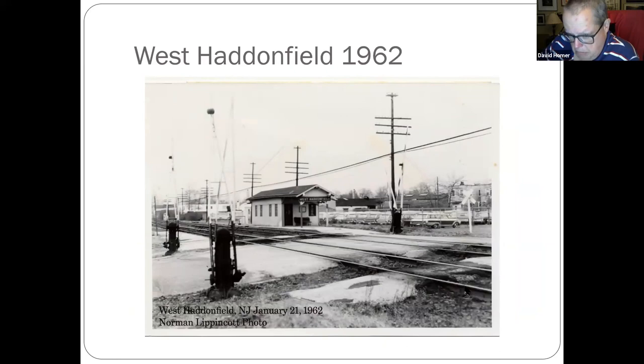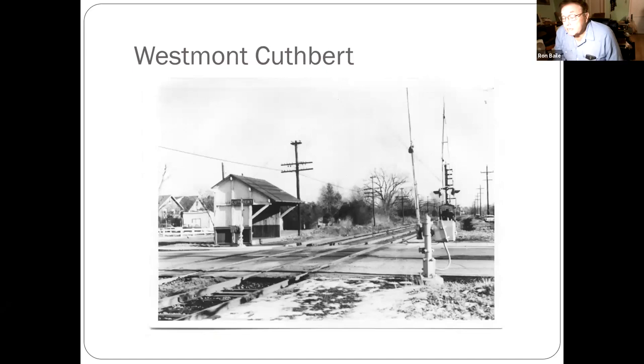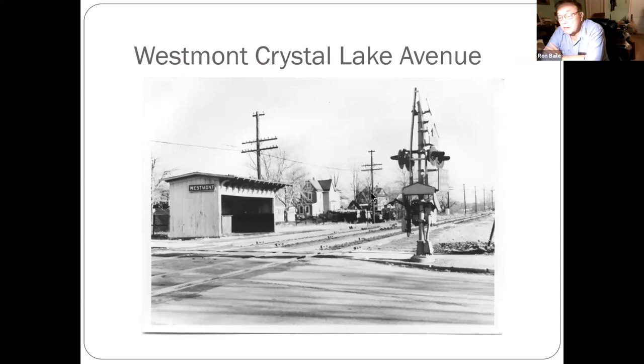West Haddonfield, 1962 — there was a Ford dealership back there. They had already taken the switch out in preparation to build the speed line. The Westmont Cuthbert shelter on Cuthbert Road. Today the speed line runs there about 20 feet higher. Here's Crystal Lake Avenue, right behind us, which is where the current PATCO station is for Westmont.